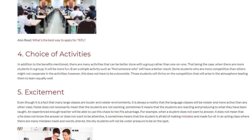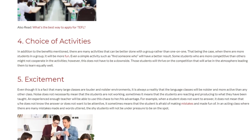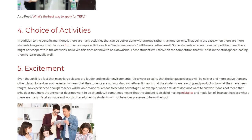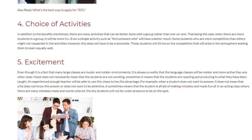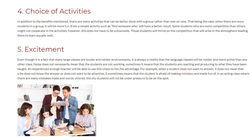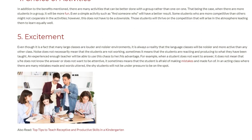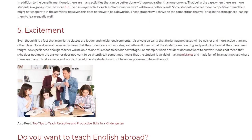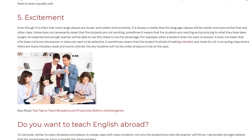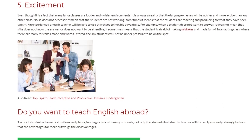Benefit 5: Excitement. Even though many large classes are louder and noisier environments, language classes will always be noisier and more active than any other class. Noise does not necessarily mean that students are not working; sometimes it means they are reacting and producing what they have been taught. An experienced teacher will be able to use this atmosphere to their advantage. For example, when a student does not want to answer, it does not mean they don't know the answer — it sometimes means the student is afraid of making mistakes. In an active class where many mistakes are made, shy students will not be under pressure to be on the spot.